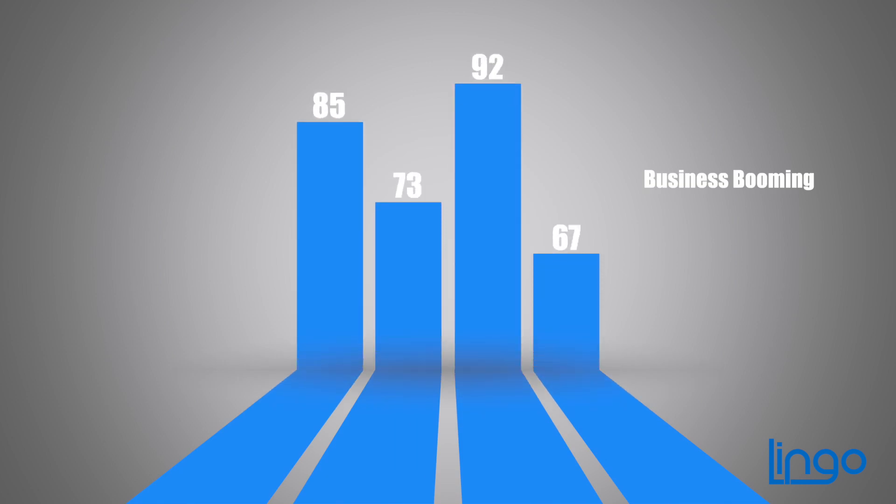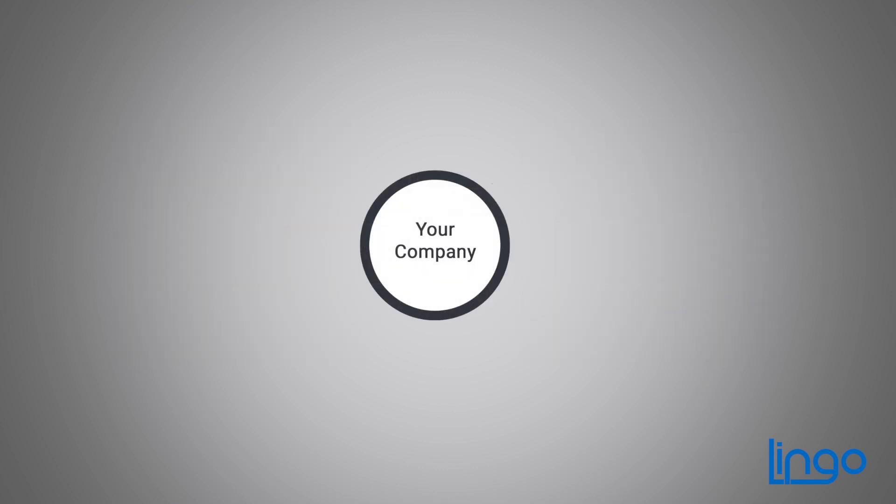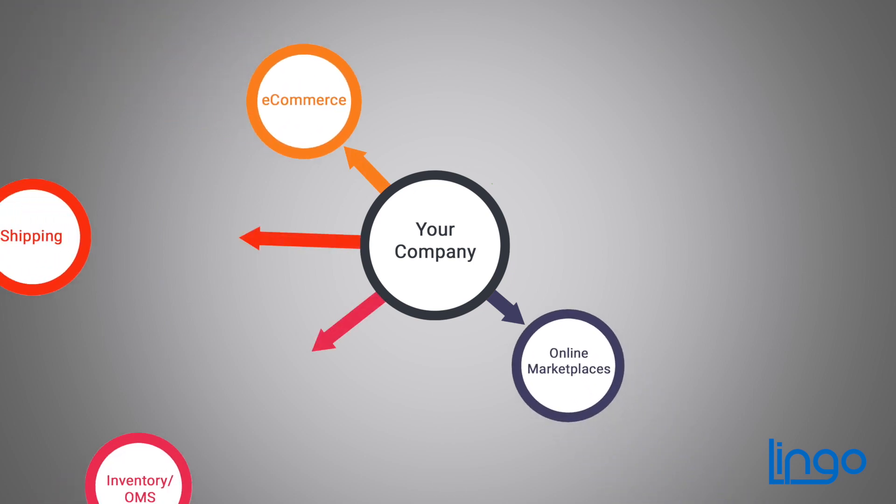And when business is booming, accurate inventory information is essential. With our connector, quantities are automatically updated and it's all scalable too, so it grows with you, connecting data from all your e-commerce stores and online marketplaces.